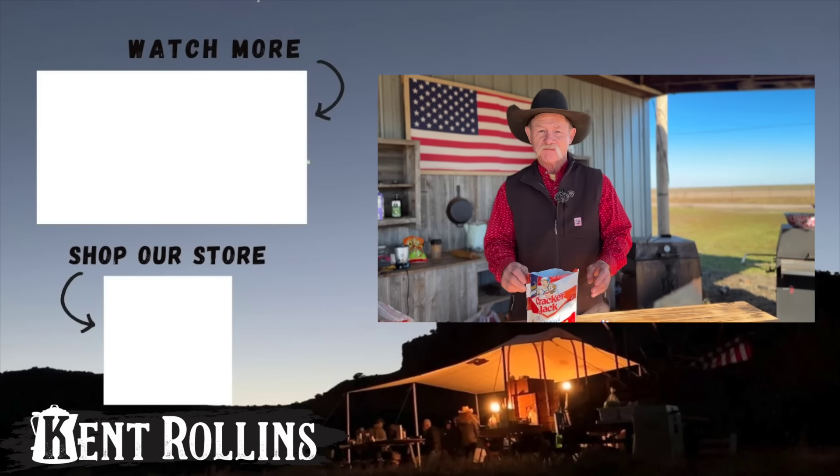Oh looky here — prize inside! Oh, it's a sticker. This is Bingo the dog — we'll put him right here. And I'm gonna taste me some of those crackers. I do love me some Cracker Jacks.